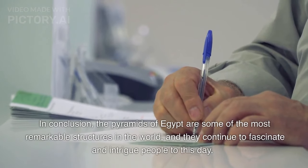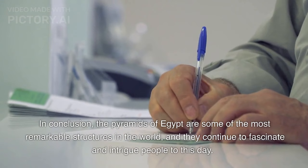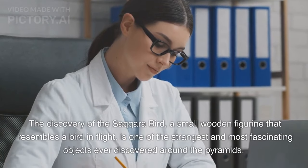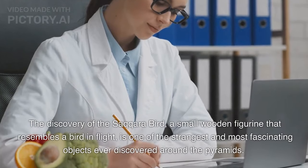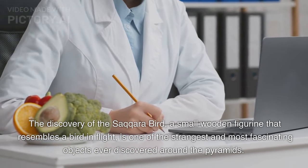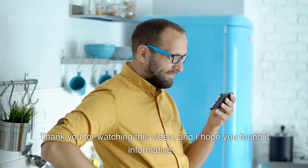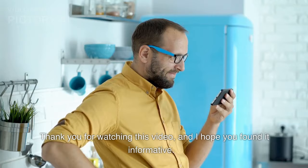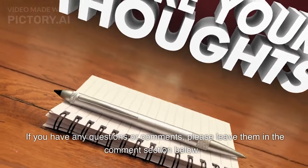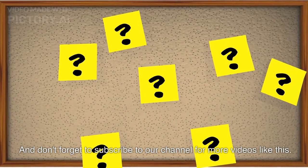In conclusion, the pyramids of Egypt are some of the most remarkable structures in the world, and they continue to fascinate and intrigue people to this day. The discovery of the Saqqara bird, a small wooden figurine that resembles a bird in flight, is one of the strangest and most fascinating objects ever discovered around the pyramids. Thank you for watching this video, and I hope you found it informative. If you have any questions or comments, please leave them in the comment section below, and don't forget to subscribe to our channel for more videos like this.